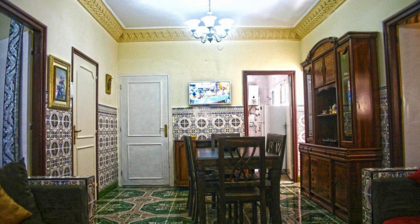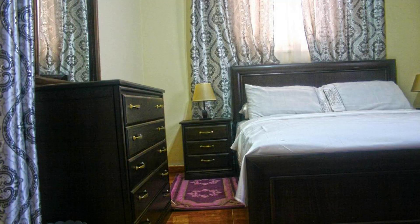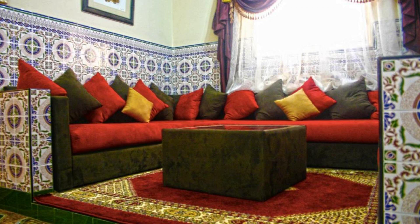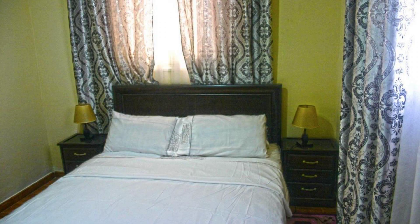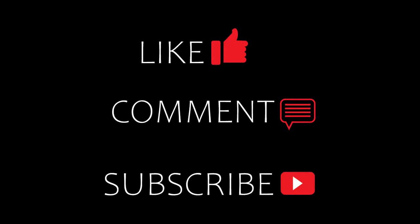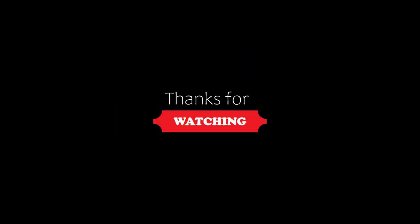Thanks for watching the video. A new video with a new property is coming. Be safe, be happy. Bye, see you next time.